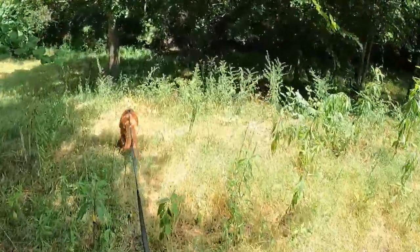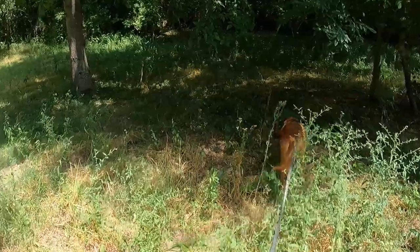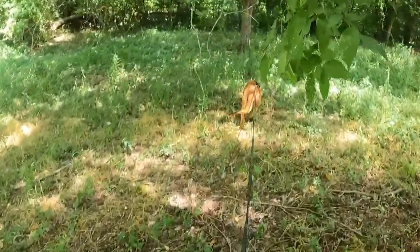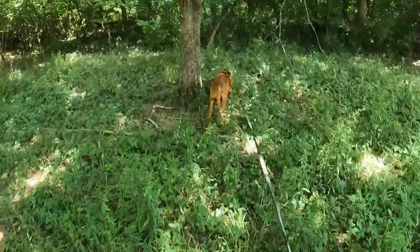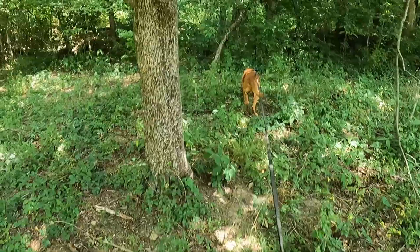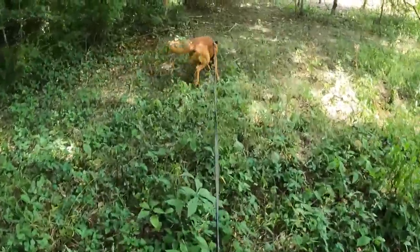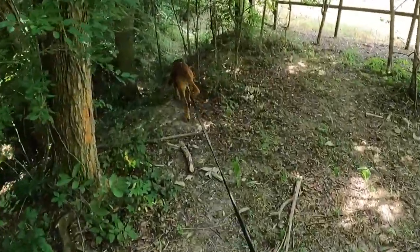The temperature's gone up about 15 degrees. It's very dry for the southeast — we are in a drought. Right here is where the scent pool was made and he just went right through the middle of it and hit the trail.